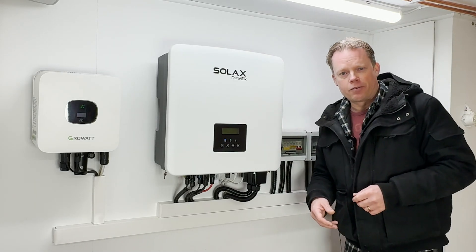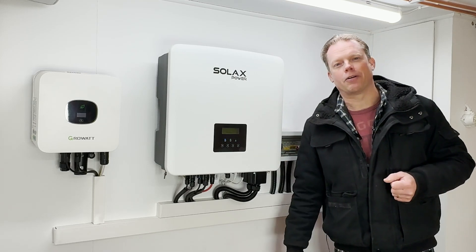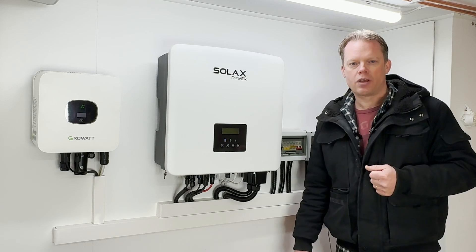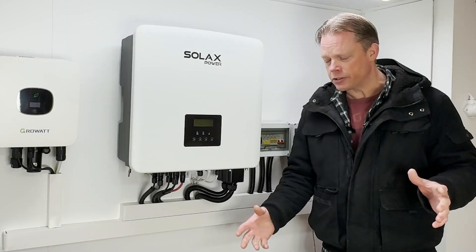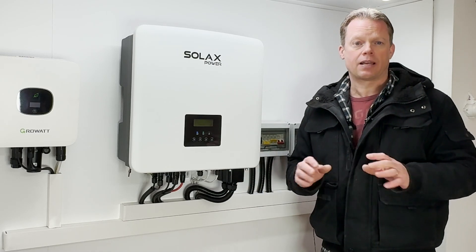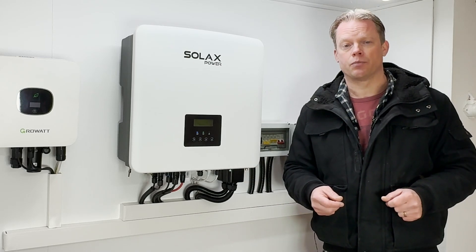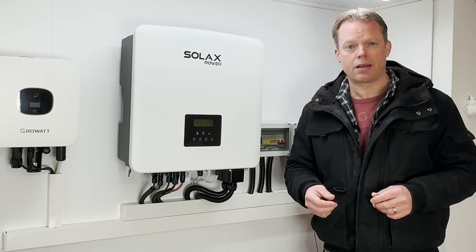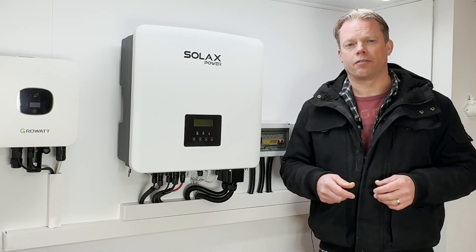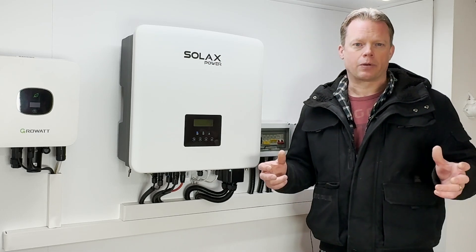Welcome to another video from Flying Tools. Today we are going to talk about grid tariffs. I have earlier been involved with frequency balancing but have now stepped away from that. Together with my battery at home, I will try to have as low costs and fees as possible from these new grid tariffs.